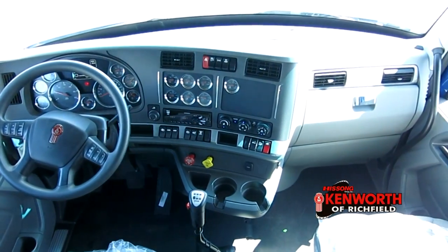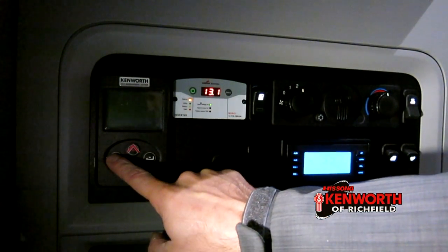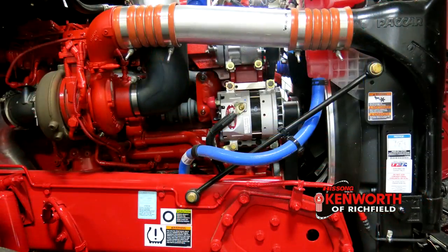Hello everyone, this is Josh at Kenworth of Ridgefield and today we're going to talk about the Kenworth idle management system. This is an electrical power unit designed to keep you comfortable when it's time to take a break from the road. The Kenworth idle management system, or KIMS for short, uses a high power alternator on the engine that charges the dedicated batteries while you drive.